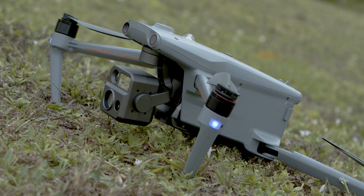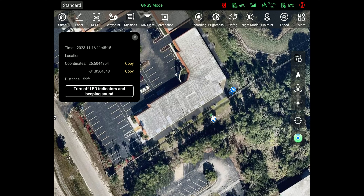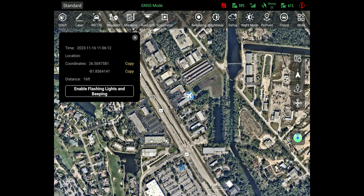Another great feature is that it will show you how far away you are from the drone. With those coordinates being displayed, you can relay that information to someone else on the ground, go to that exact location, or simply follow the direction on the screen and head on over there.